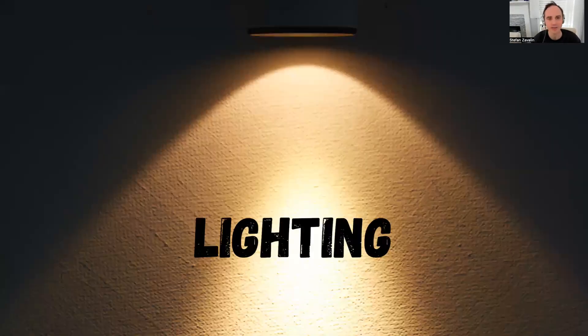The next part is the lighting — very simple. There should be more light in front of you than behind you. So if there's a lamp, the lamp should be in front of you shining onto you, not behind you shining into the eyes of the audience. Same thing with the sun — if you're outside, the sun should be shining on you and not from behind you.